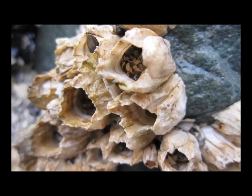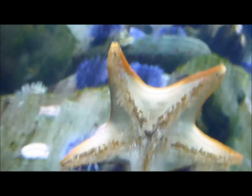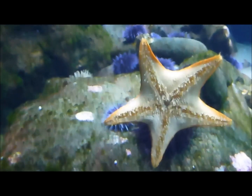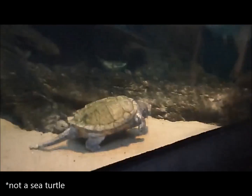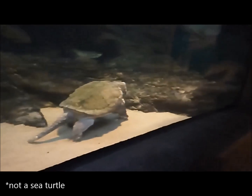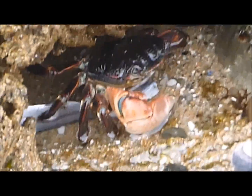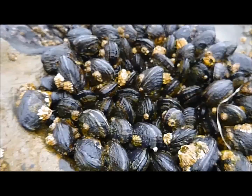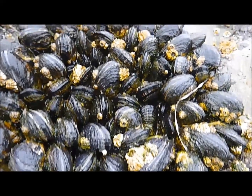Barnacles are subject to predation by various organisms capable of getting through their defensive shell. The whelk is capable of drilling into barnacle shells using a sharp modified tooth called a radula. Starfish can invert their stomachs into small openings of the shell, secreting enzymes to digest the barnacle from within. Sea turtles possess powerful beaks capable of crushing barnacle shells. Crabs possess strong pincers capable of crushing barnacle shells as well. Filter feeding organisms such as mussels and adult barnacles also feed on barnacle larvae.